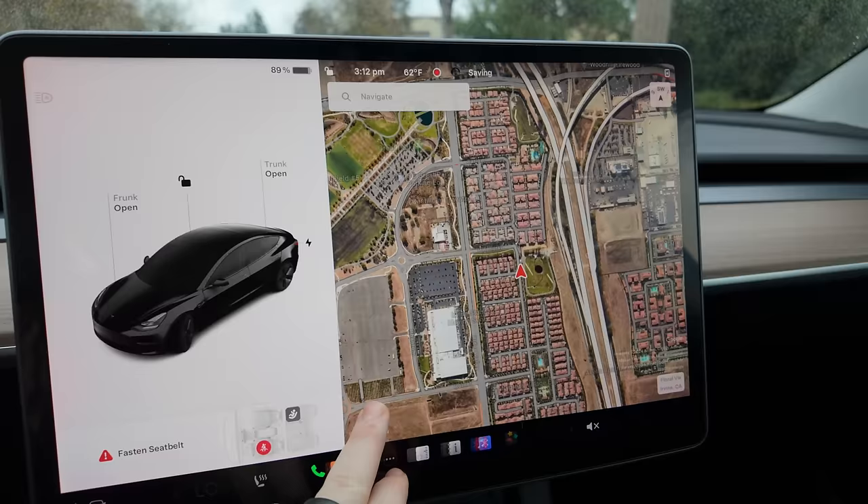Another cool Tesla app feature is the ability to see cameras right from the app when sentry mode is on. Tap 'live cameras' and thanks to the holiday update you now have access to seven cameras total from different vantage points. Tap the quad view icon to see almost all cameras at once in a security camera split view. This is a great way to check on your parked car and get peace of mind from right within the Tesla app.